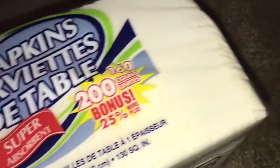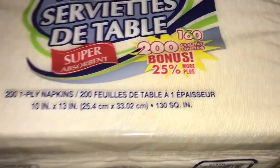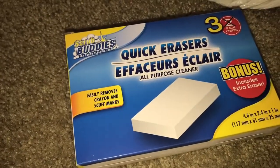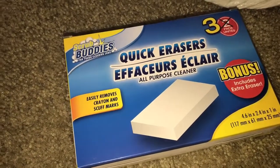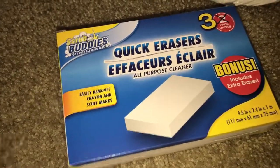Hi guys, I am here with a small Dollar Tree haul but I wanted to show you what I grabbed. First, I needed some napkins — I got the bonus pack of 200. Then I got the paper towels, 210 sheets. I was excited to find these quick erasers in the bonus size; usually you get two but now they have three. These do work excellent, I do recommend them.